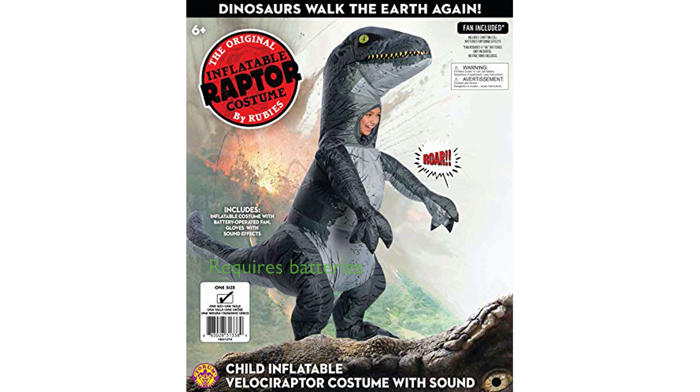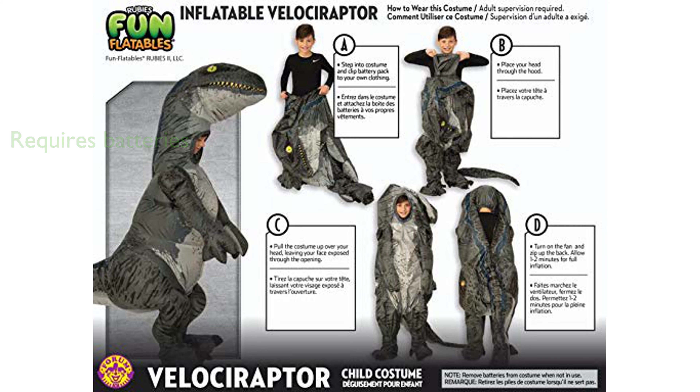However, it's important to note that the costume requires four AA batteries to operate, which are not included in the package and should be removed from the fan when not in use.